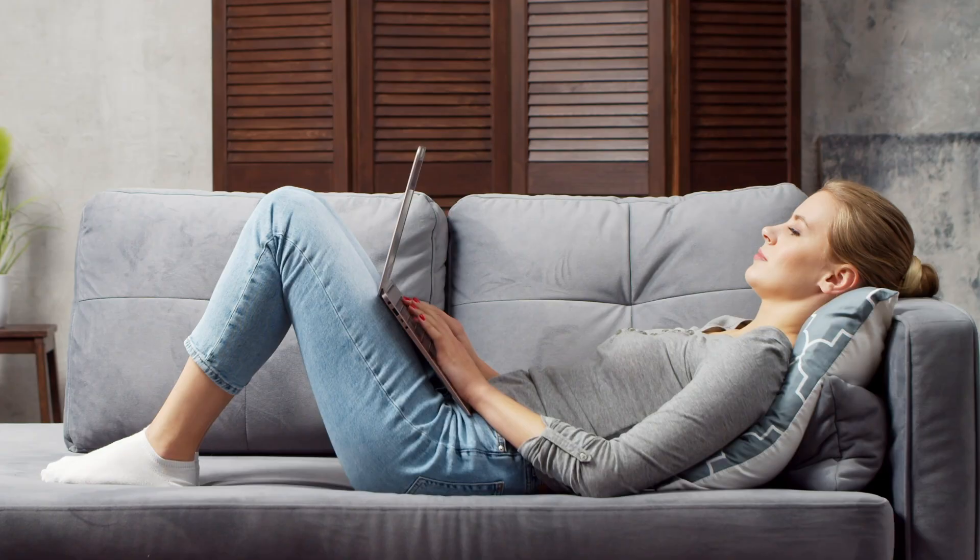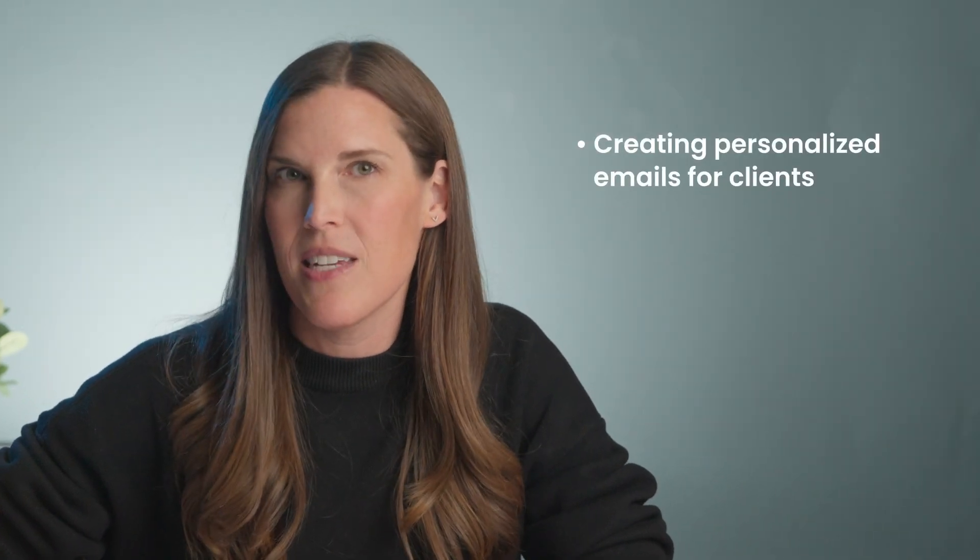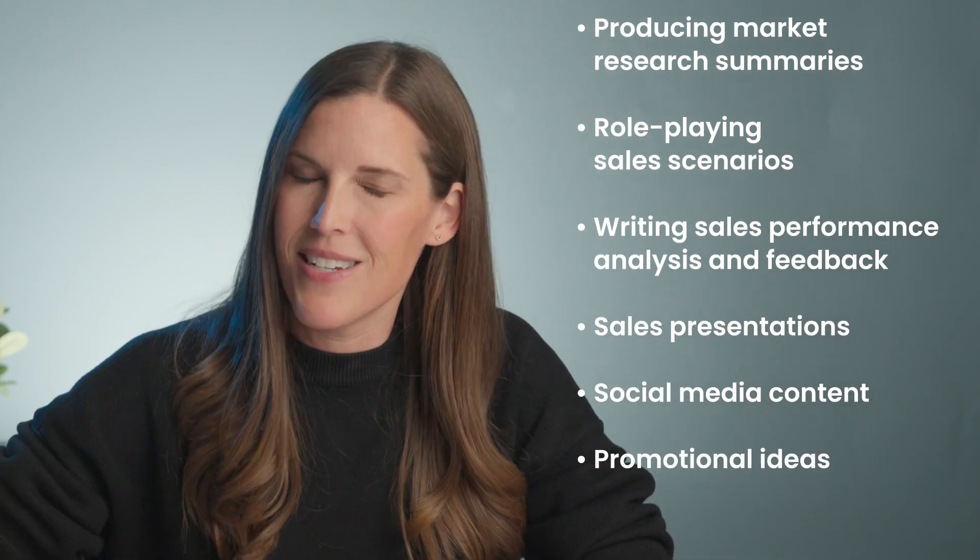I managed to turn a task that would require a competent marketing writer into a relatively easy effort with my favorite new team member, ChatGPT. Consult ChatGPT for other sales needs such as generating outlines or scripts for product demos, as well as sales presentations and pitches. You can also lean on ChatGPT for creating personalized emails for clients, producing market research summaries, role-playing sales scenarios, writing sales performance analysis and feedback — the list goes on and on.